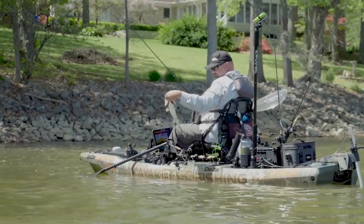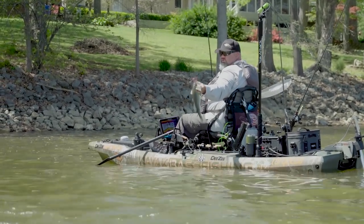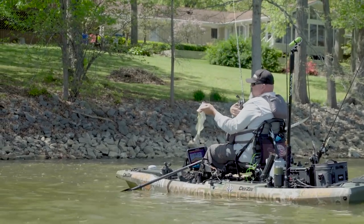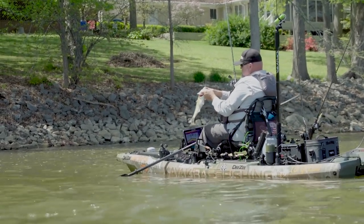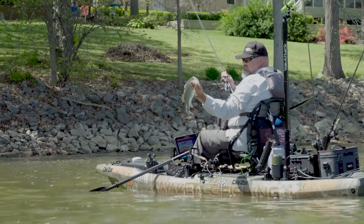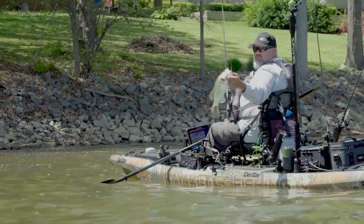Look at that little dude right there — got some shoulders on him too! Right there off of that little rocky point, he thumped that chatterbait. They're chewing!